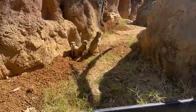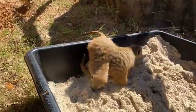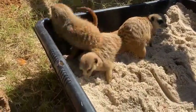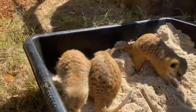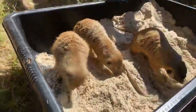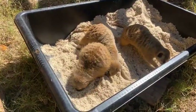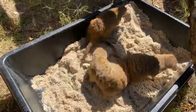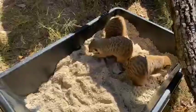My name is Sarah, and we are in our Natural Encounters meerkat yard meeting our four meerkats — three females named Dottie, Kit, and May, and one male named Capone. They're digging around looking for some of their favorite treats, and today that's going to be mealworms, but they do eat a variety of bugs. We give them crickets, different types of worms, and sometimes they even get roaches.